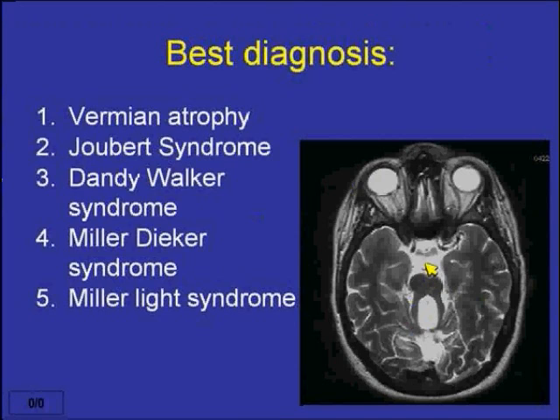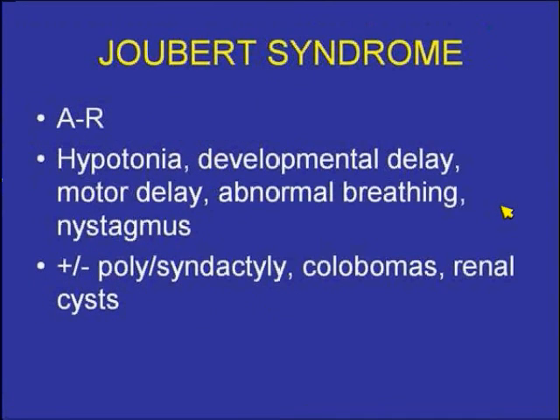With the MOC format, I like to see around a 70% correct answer rate, so that's very good. For stump-the-stars questions, I would hope to get about 40% correct. Joubert syndrome is autosomal recessive. The patients present with hypotonia, usually at an age younger than what you're seeing in this particular case.